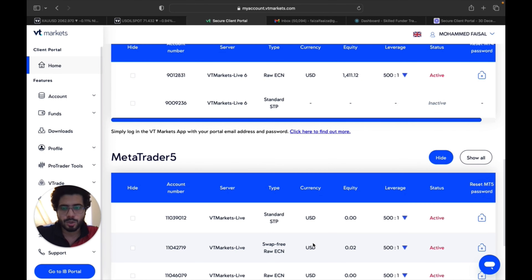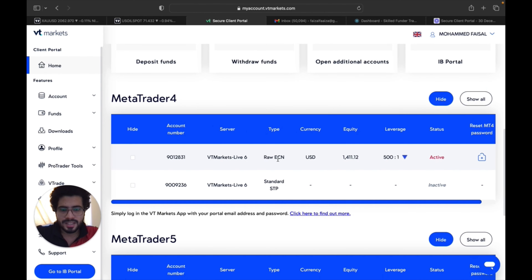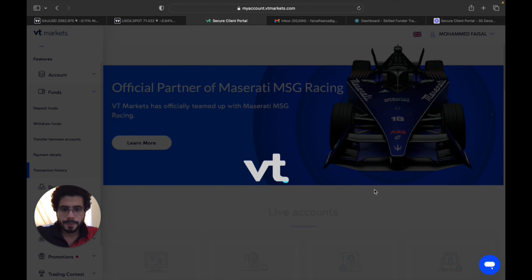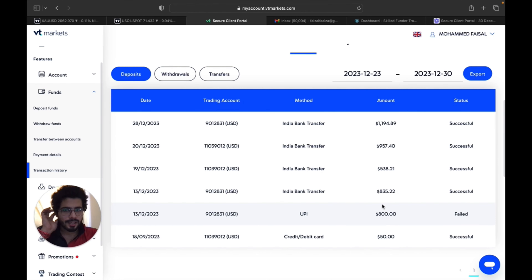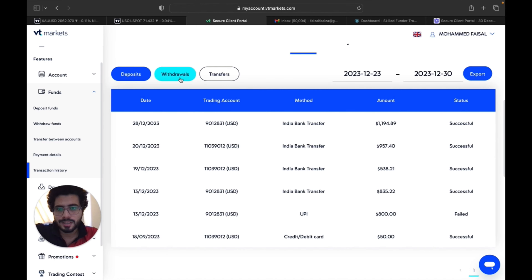Now I'll show you my own account. I've been using VT Markets for two months. I have multiple accounts here that I was testing to find one with a low spread. I've finally settled on MT4 with the Raw ECN account. I'll take you to the transaction history now.